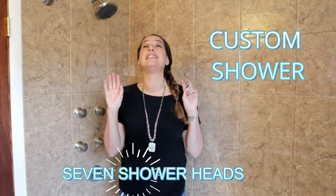And one last thing, you guys, with a custom shower and seven shower heads to make sure you get nice and clean, you are going to love this home.